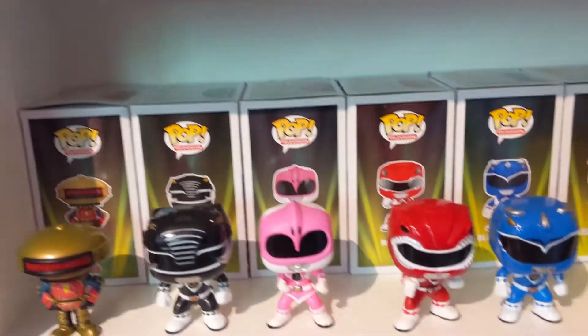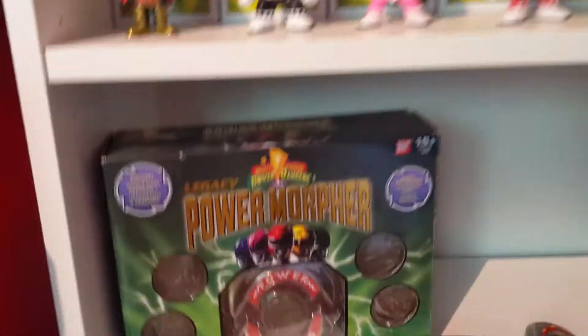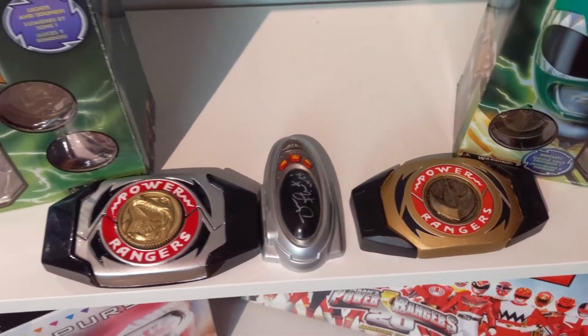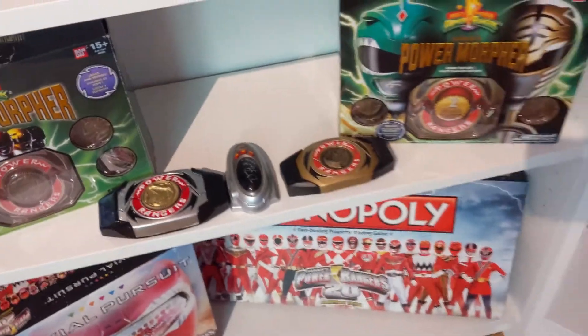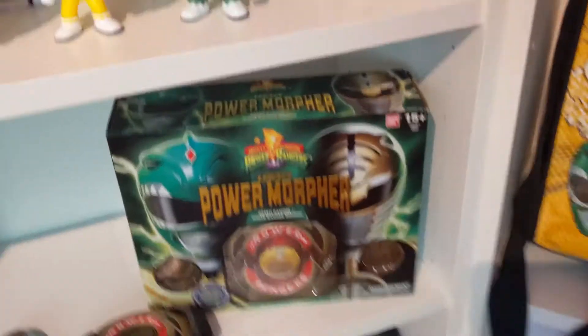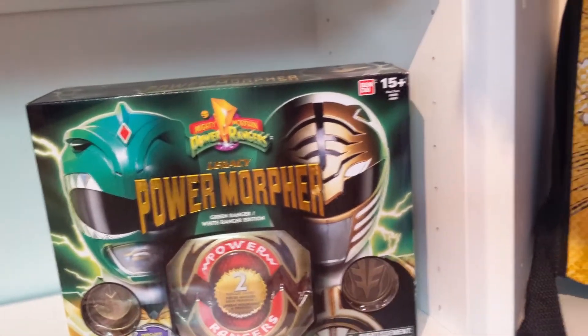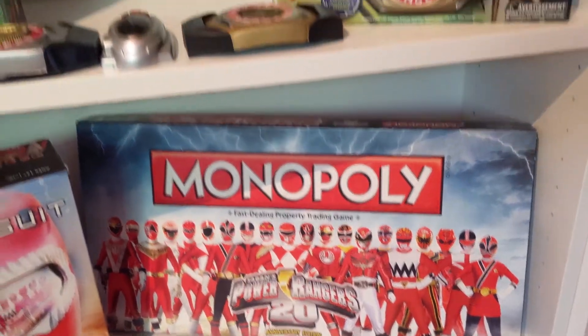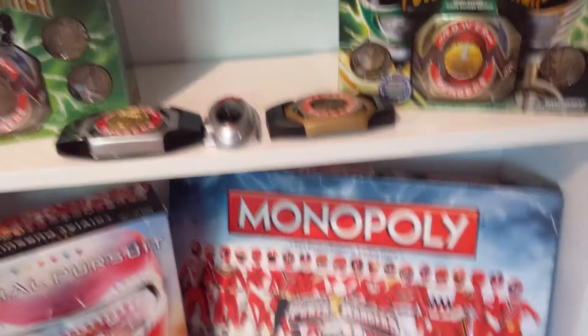Then I moved down — I got Mighty Morphin Funko Pops, then a Mighty Morphin Legacy Morpher. I got a cosplay belt buckle for Green and the Core 5 Rangers. The middle is a Jason font-sized Morpher that I got off a friend, and a Green-White Ranger Legacy Morpher. Then we got a little bit of the 20th Anniversary Trivial Pursuit and Monopoly — those are awesome to add. A little damage in shipping, but it's all good.